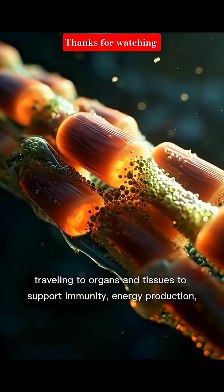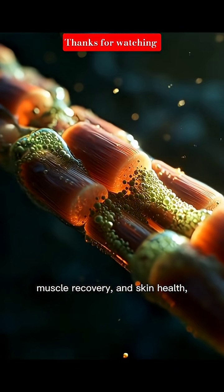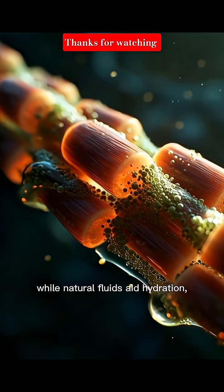Traveling to organs and tissues to support immunity, energy production, muscle recovery, and skin health. While natural fluids aid hydration.